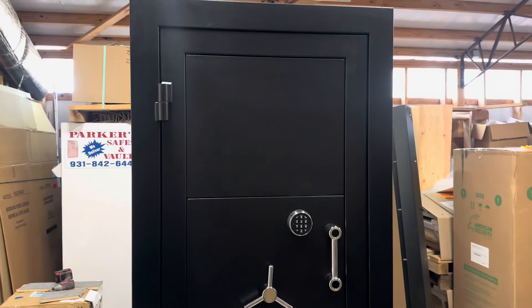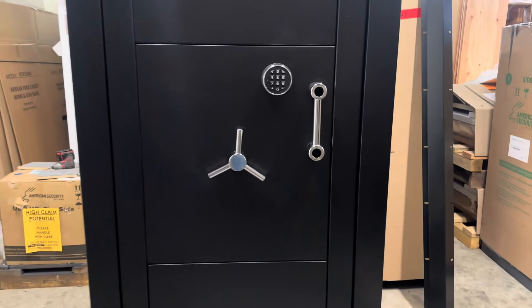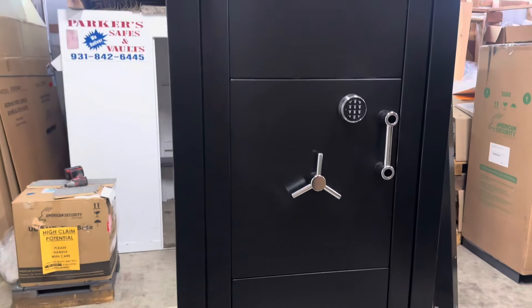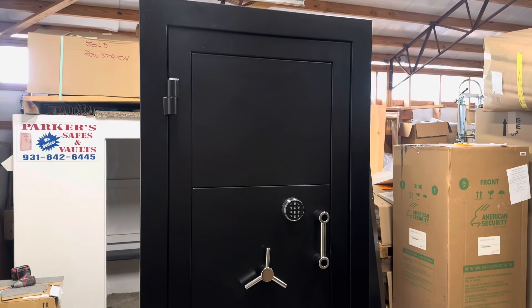Even though this is a residential door, it's still armored. It has a BR6 rating, which means it's rated up to 7.62 by 51 caliber. This is the only door we sell that actually has a ballistic rating like that.